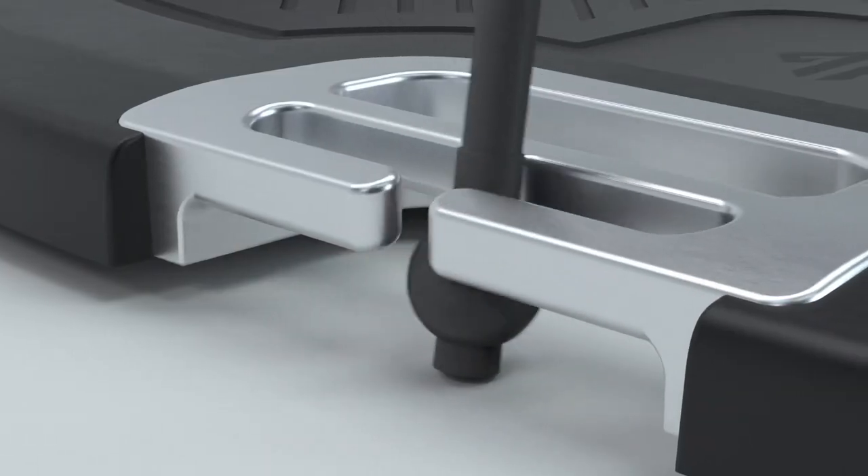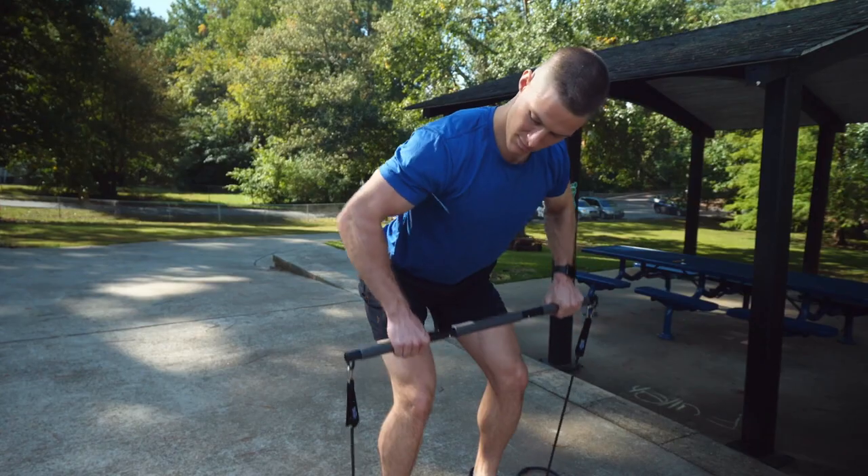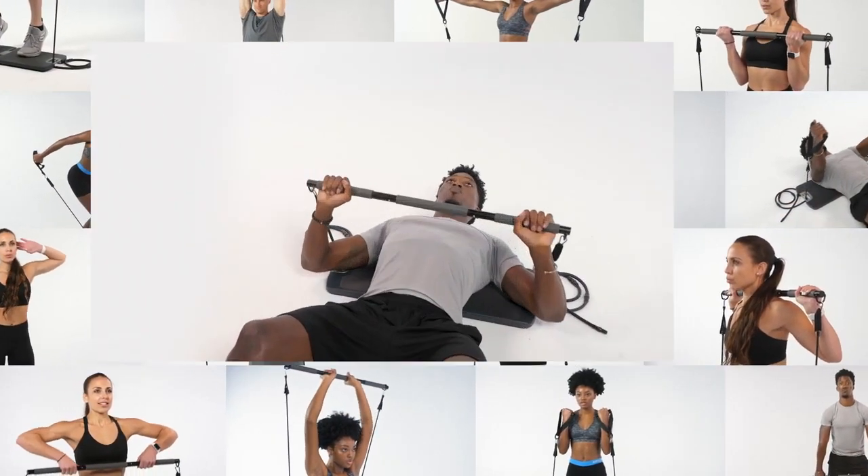Every Evo band is fitted with 6 nylon balls that lock into place to fit your workout, combining the Evo bar or handles, ankle straps or door mount, to deliver near-limitless workout possibilities.